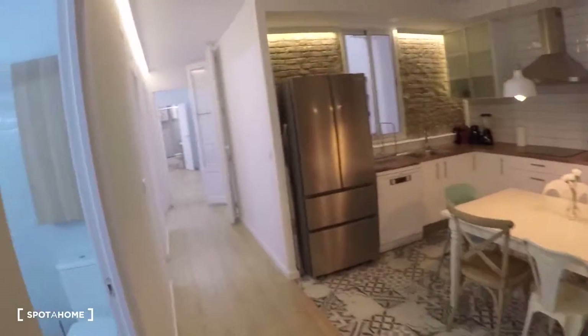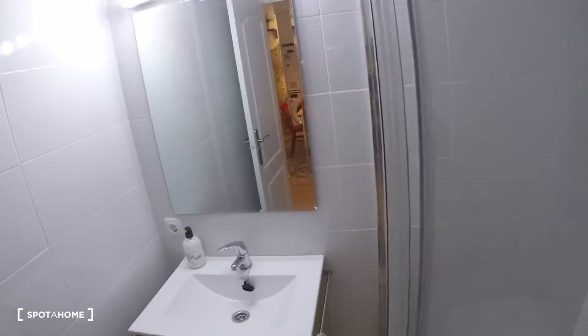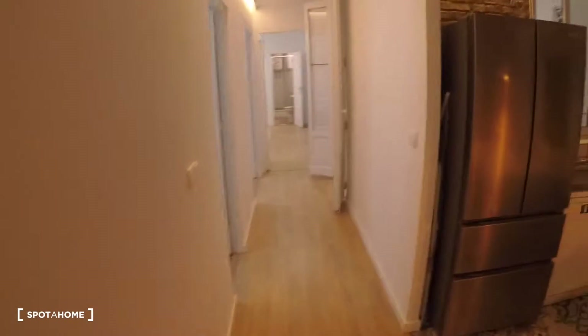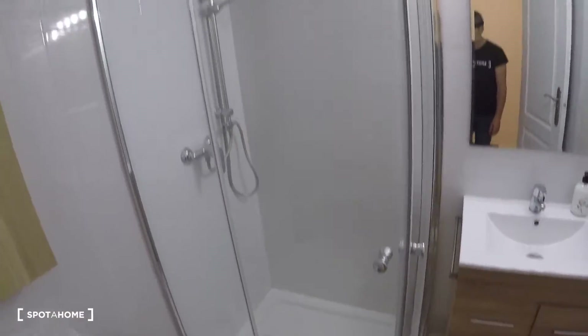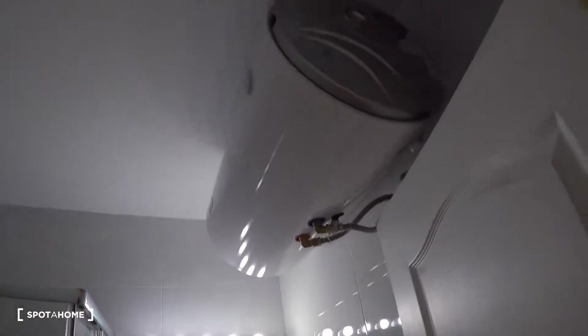Crossing the living and kitchen area, we have bathroom number one. This bathroom has a toilet, a shower, storage in a closet, a sink, a mirror, more storage, and an electrical water heating system. Next door on the left is bathroom number two, which is equal to bathroom number one and has a toilet, storage, a shower, a sink with storage underneath, a mirror, and an electrical water heating system.